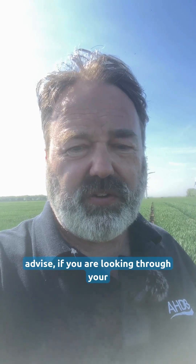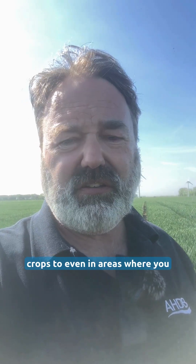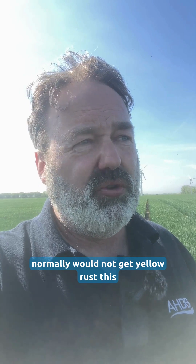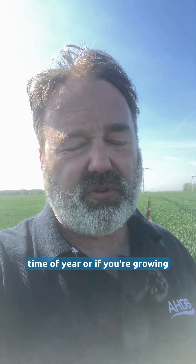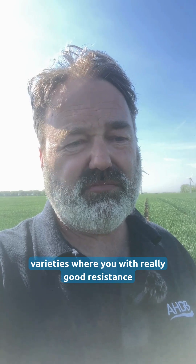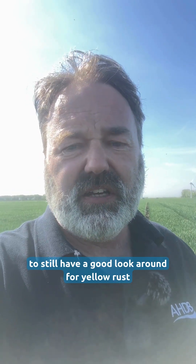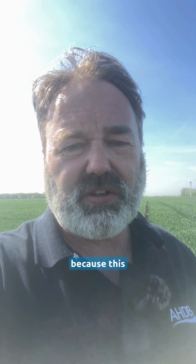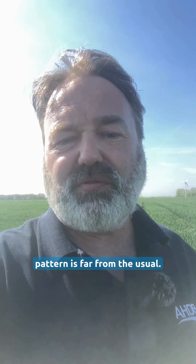I would advise if you are looking through your crops, even in areas where you normally would not get yellow rust this time of year, or if you're growing varieties with really good resistance ratings or seedling resistance ratings, to still have a good look around for yellow rust, because this pattern is far from the usual. I'll see you in the next few days.